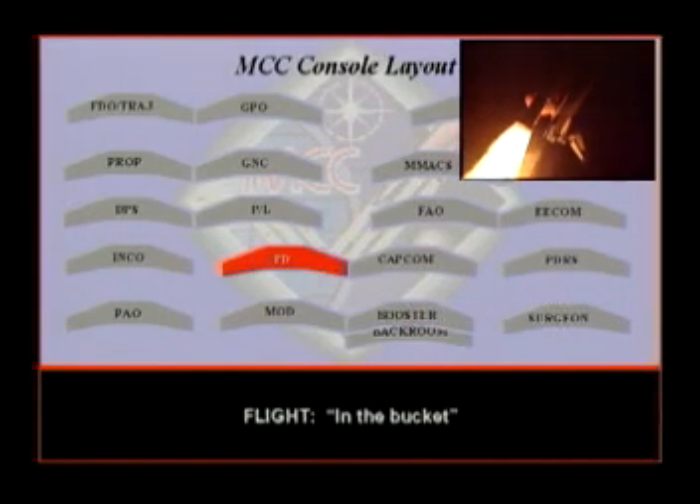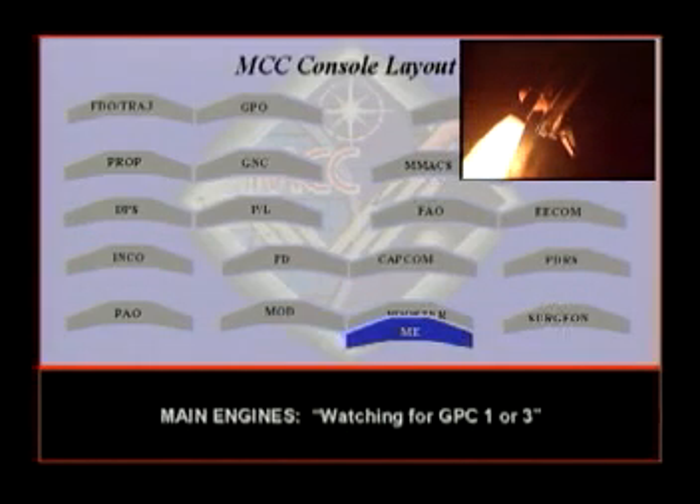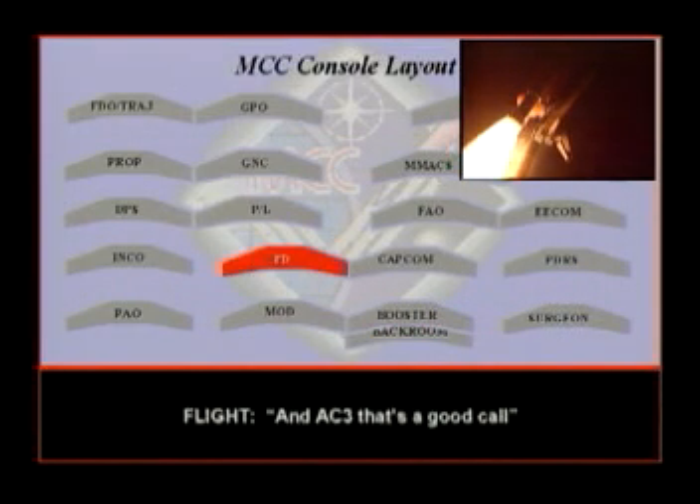Start along 367. In the bucket. Main engines encouraged and copies with your call. We're watching for GPC-1. Critical AC-2 and AC-3, flight. Copy. And AC-3, yes, we call.